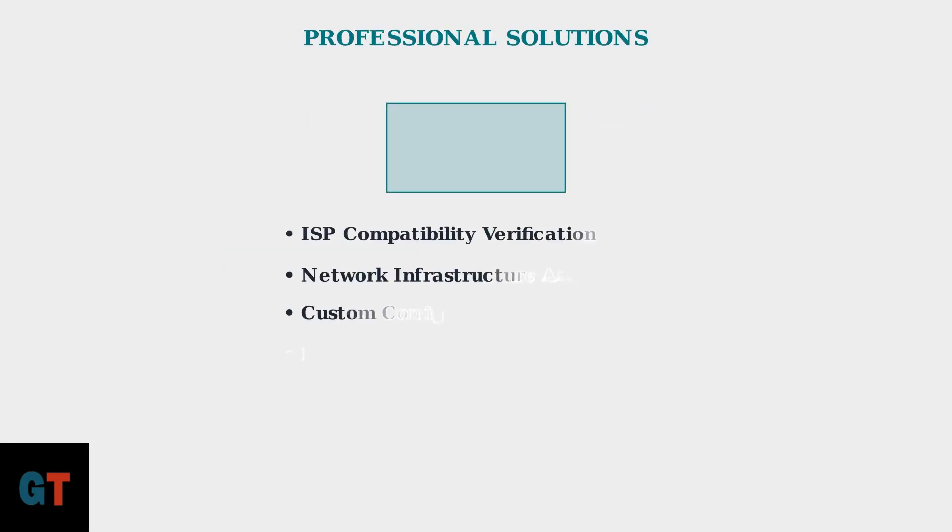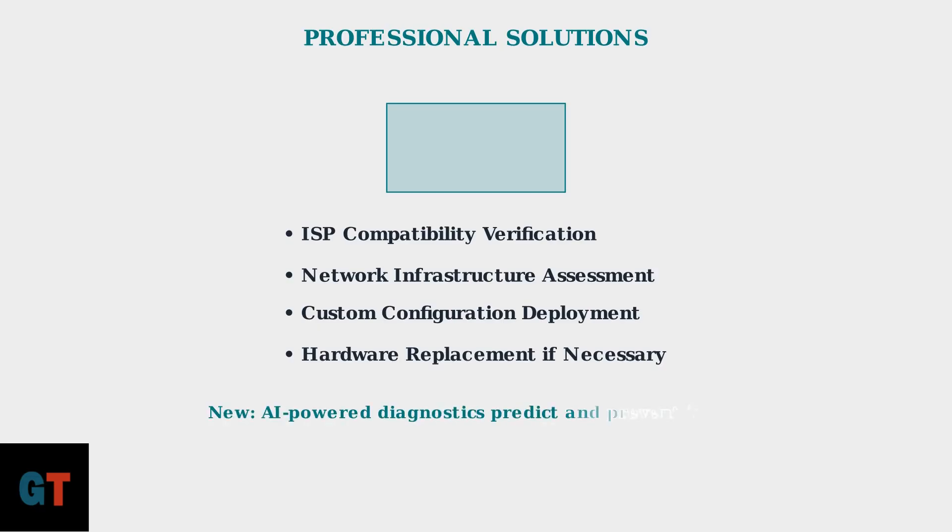For persistent issues, professional solutions may be required. These include verifying ISP compatibility, assessing your network infrastructure, deploying custom configurations, or replacing faulty hardware. TP-Link's new AI-powered diagnostics can now predict and prevent many issues before they occur.